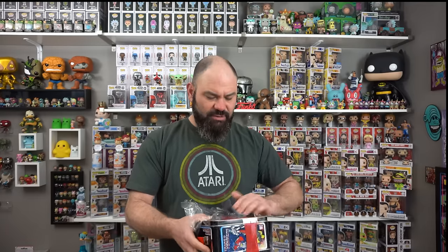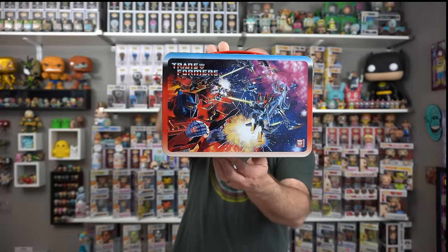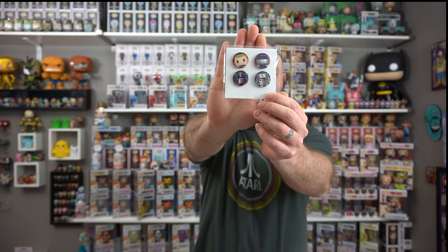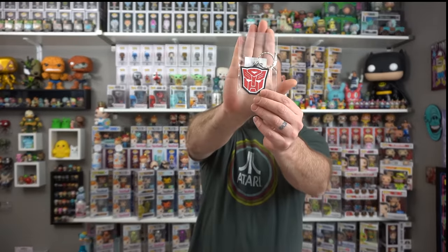I guess what you're supposed to get is like an evil Transformer versus a good G.I. Joe, or maybe good G.I. Joe, good Transformer — it's kind of a good versus evil deal maybe. So let's see what we get. It's a cool box. They got some really cool artwork on the front and on the back. And inside we have, first, we got some little pins right there. Pretty cool. And we have a little G.I. Joe sticker. Pretty amazing. And we have a Transformers keychain.